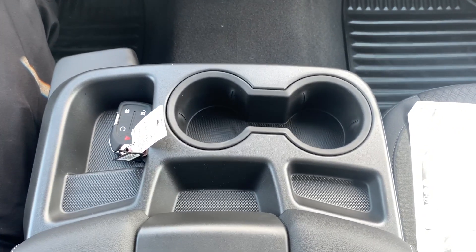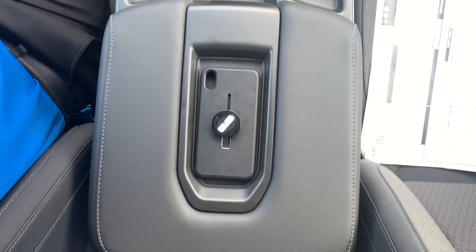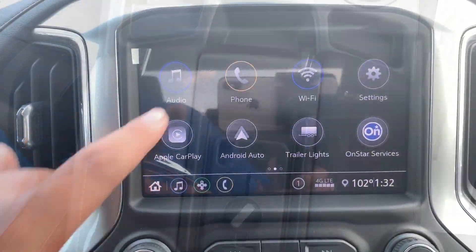Right in the middle of the center console you have two cup holders, two small storage compartments, and a phone storage area.